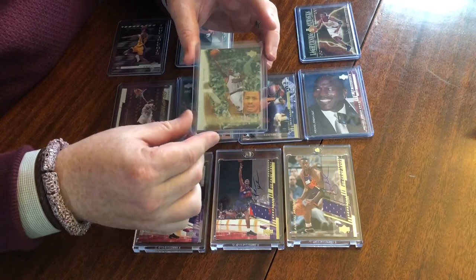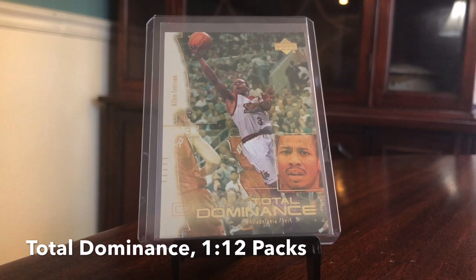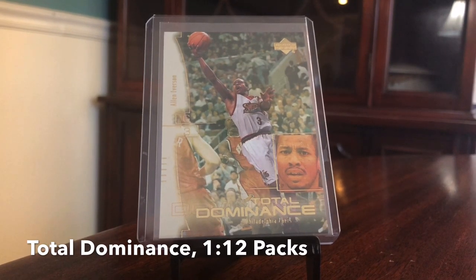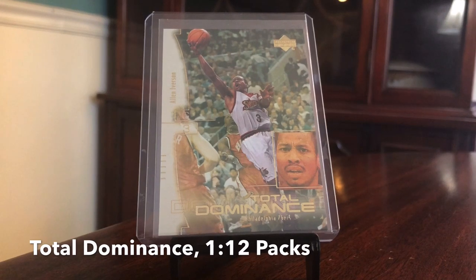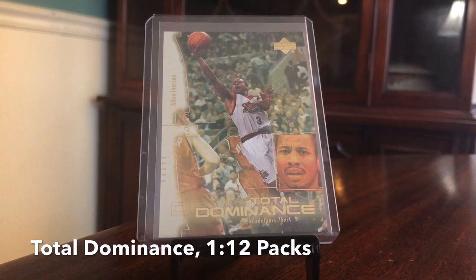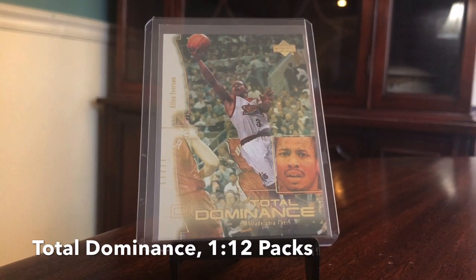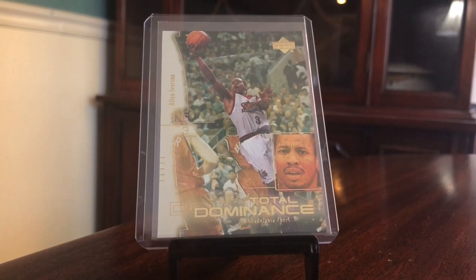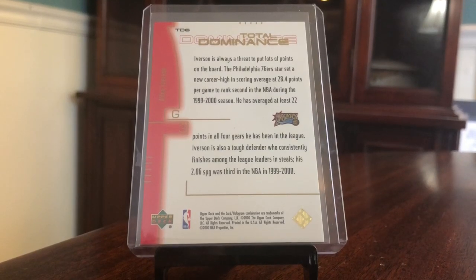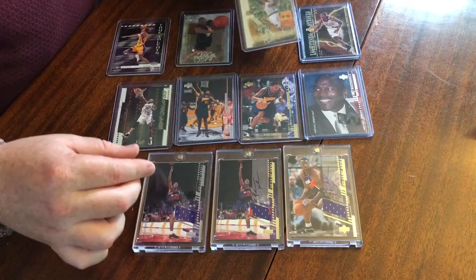Moving up — Total Dominance. These are one-in-twelve. This is an Iverson, with a little bit more intricate design. You've got the picture of the player and then a little headshot there, some foil. Definitely something that when you pull it out of the pack you know you've got something in your hands. Not a ton of value — these insert cards weren't terribly rare and there's no die cuts or tons of holo foil. The back is pretty simple and plain. Iverson — one to five dollars, maybe.